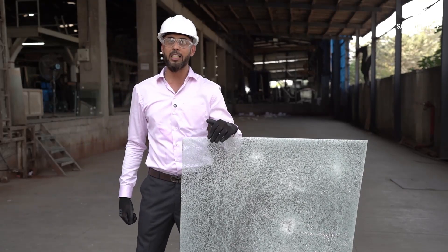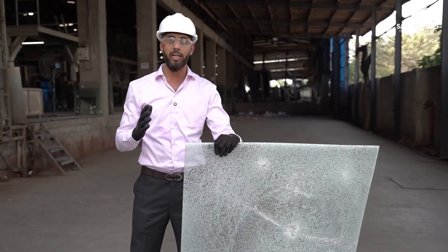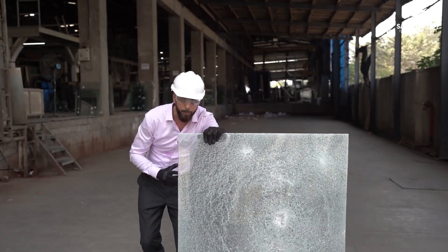Due to the breakage, the glass panel cracks into small particles, creating a cloud-like effect that blocks visibility completely.